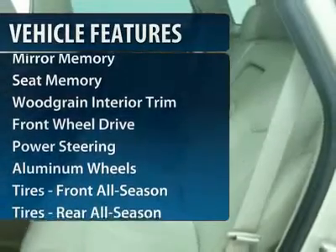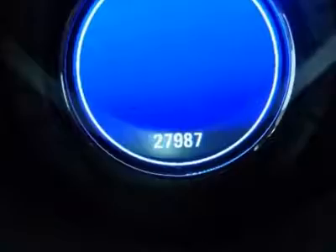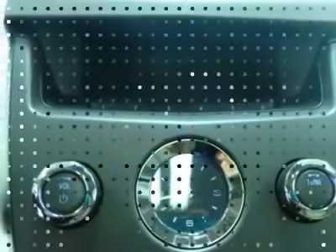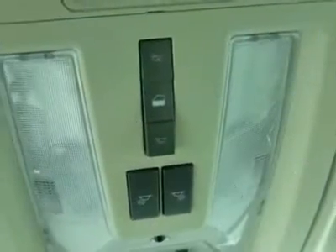Remote engine start, power passenger seat, steering wheel audio controls, power steering, adjustable steering wheel, cruise control, floor mats, keyless entry, aluminum wheels, front wheel drive.